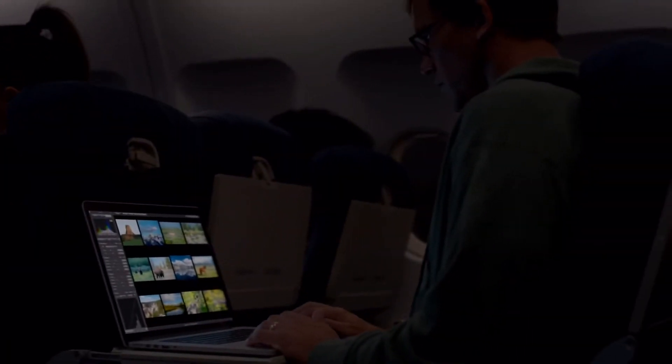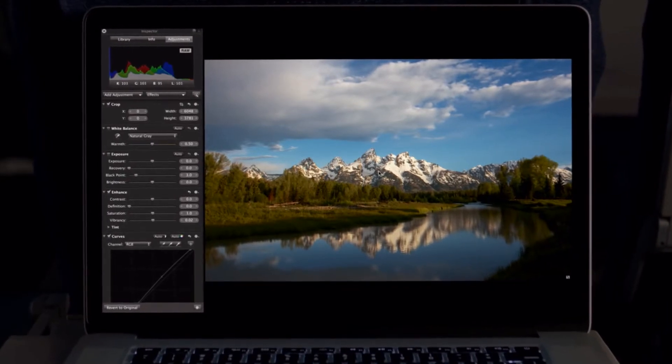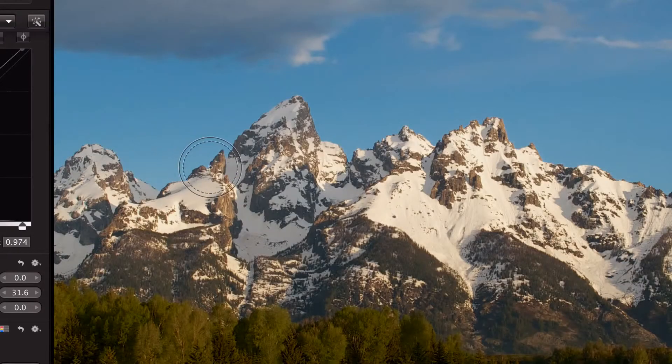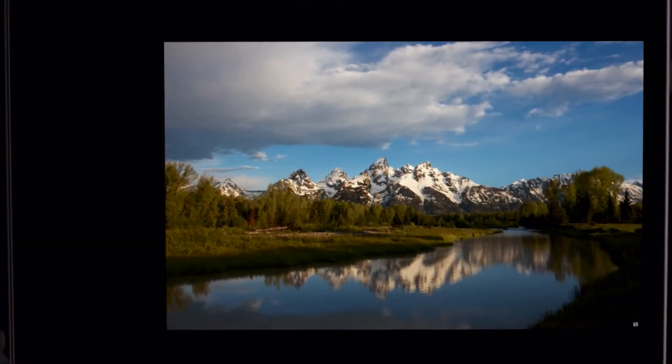We've been able to optimize the software to take full advantage of the Retina display, and the results look simply amazing. Aperture on the new MacBook Pro is a total game changer for photographers. They can now zoom in and see four times more of their image with pixel-for-pixel accuracy and fine-tune even the smallest details. Photographers have never been able to work on images with this level of precision.